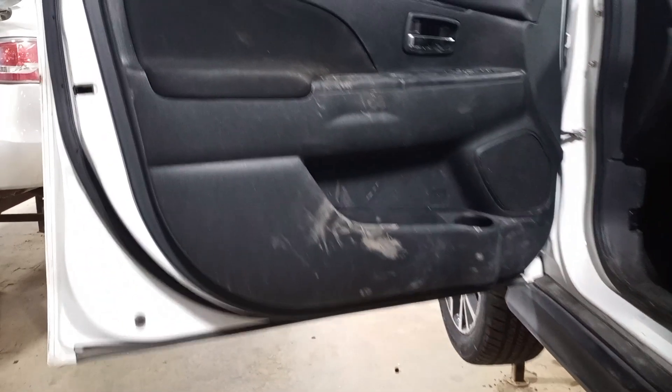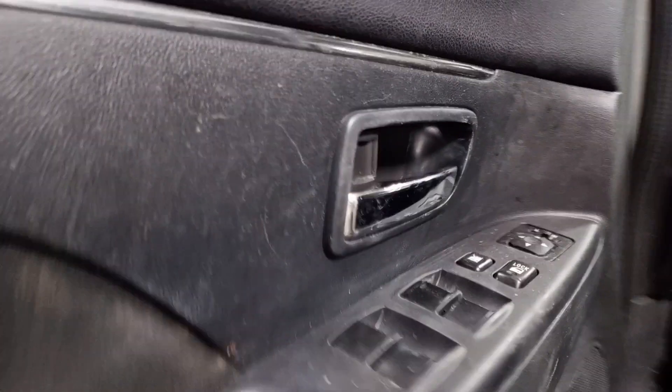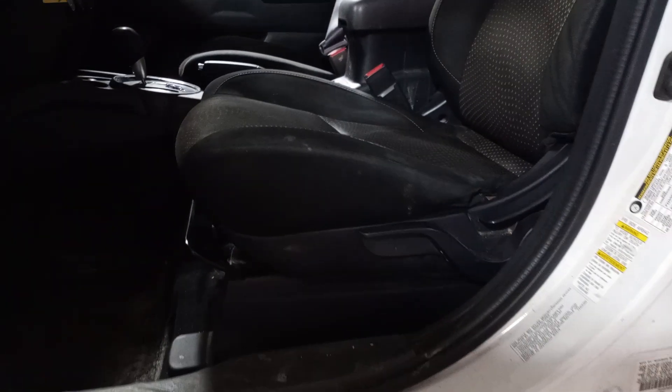Black interior. Manual cloth seat with airbag.